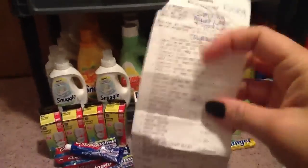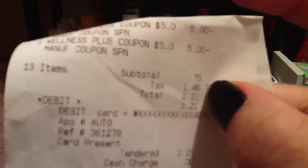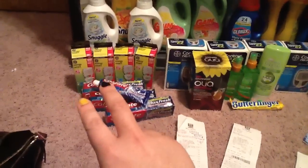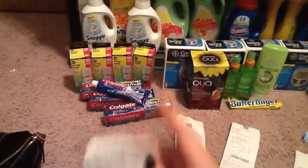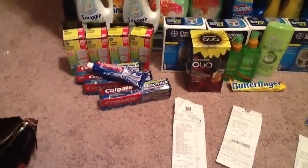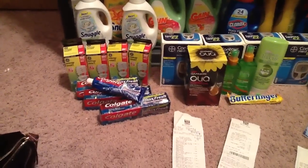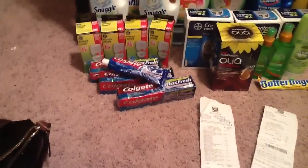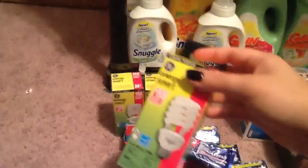Because I paid with store rewards — here is my $10 in store rewards that I paid with — I ended up paying $0.75 for four tubes of toothpaste. And these light bulbs were free, so that didn't really cost me anything at all. $0.75 for four tubes of toothpaste, and I got back $12.